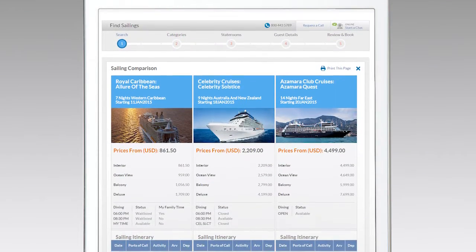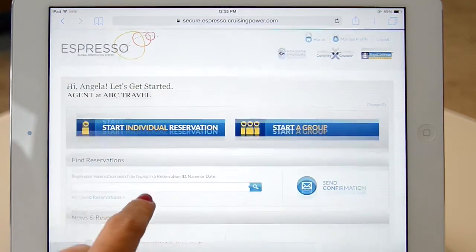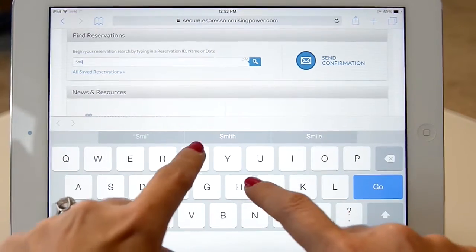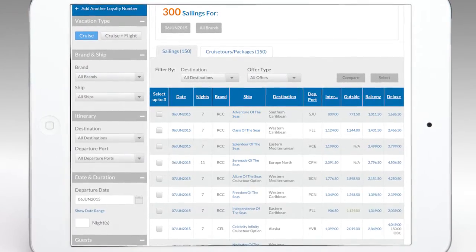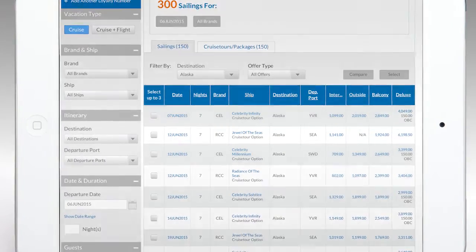The new interface is clean, modern, and designed to work on any device. When a travel partner starts a reservation, they usually have a pretty good idea of what they're looking for, so we've implemented search enhancements that let them find exactly what they need really fast. And when searching itineraries, we have smart filtering capability that narrows the results so you can zero in on that perfect product.